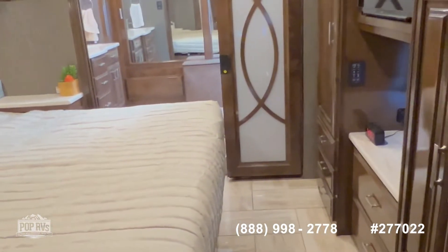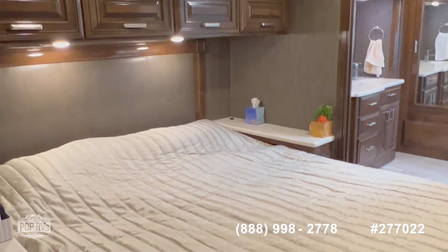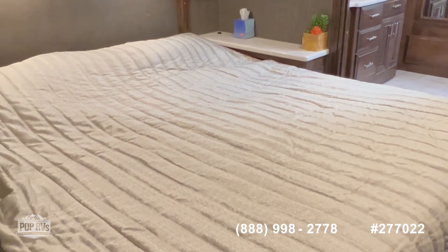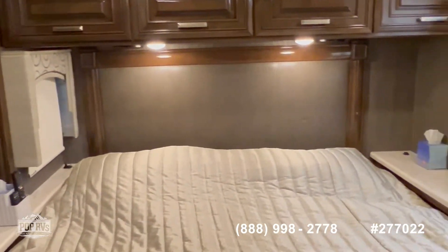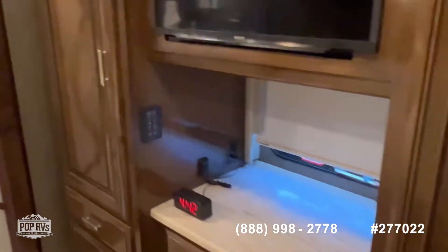And last, we arrive at the main bedroom. There's a nice king-size bed, and this is actually a slide scene, so you can have more space to walk around if you need to — a lot of space. Overhead and right across, we also have a nice TV here.